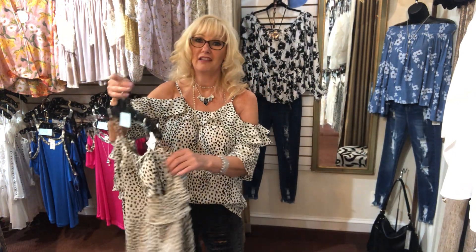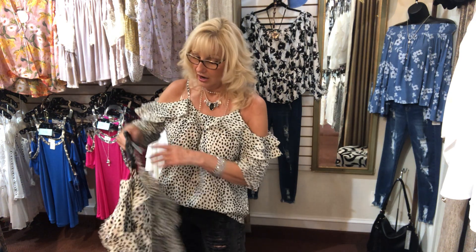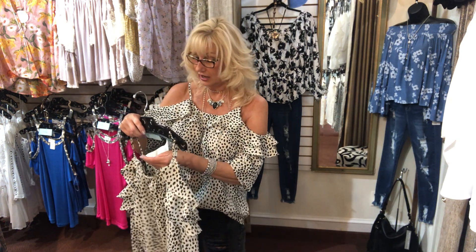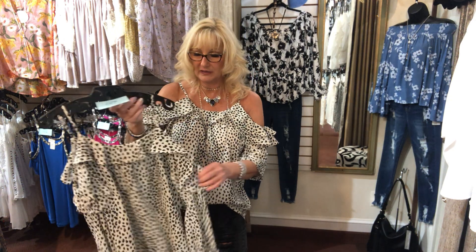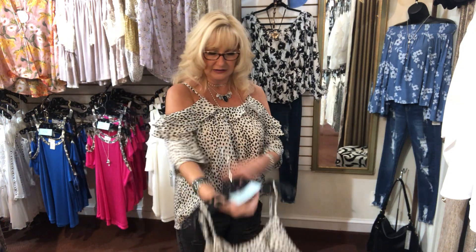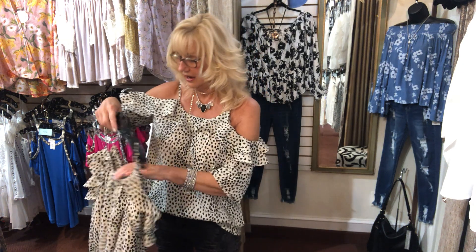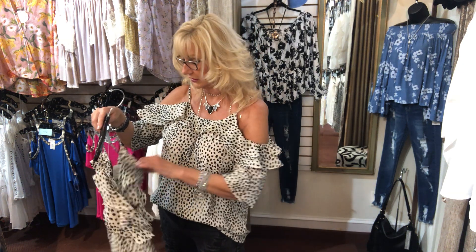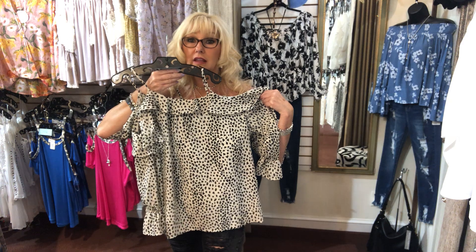Number 104 is what I'm wearing. I love this top — it's so lightweight and cool on a hot day. This is a Doe and Ray cold shoulder, small, medium, and large. It is a long sleeve, but it has a little elastic on the sleeve so I just scrunched it up since it's warm today. You can also wear it as a full long sleeve. $38, number 104.